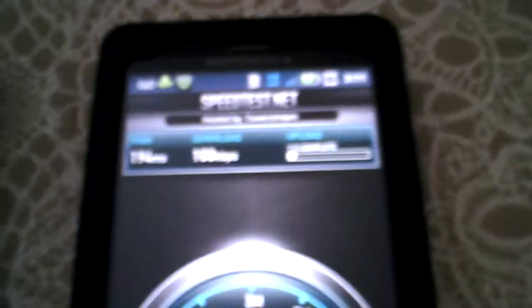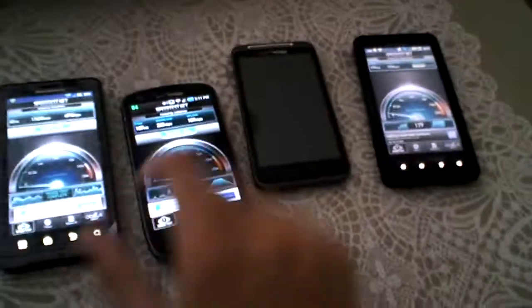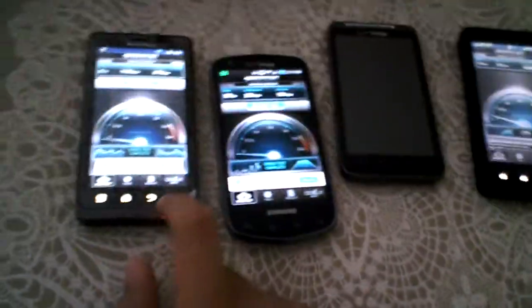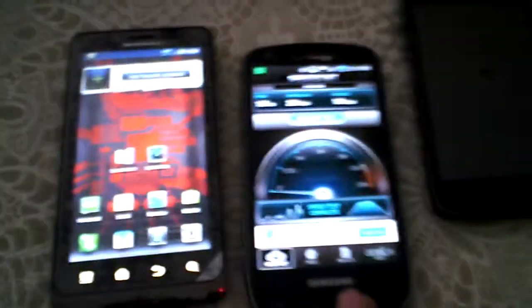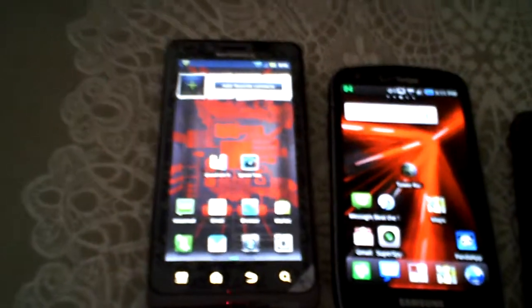The Droid Bionic got 17,600 kilobytes down and 5,000 up. The Droid X is getting just 100 kilobytes down. I wouldn't say this is a fair test though, because each one is varying in signal and this one is only on 3G right now.